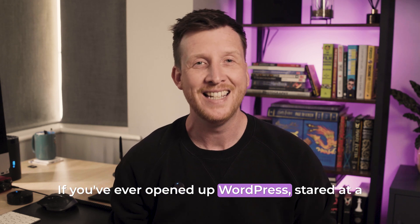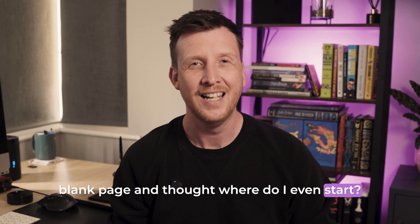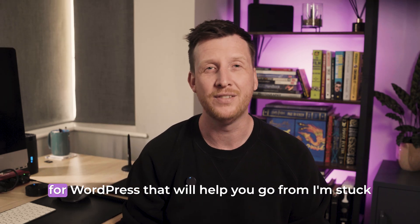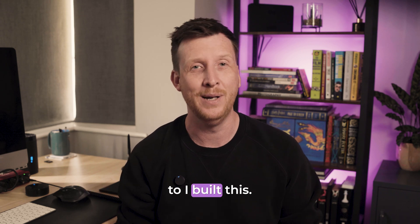If you've ever opened up WordPress, stared at a blank page and thought, where do I even start? This video is for you. Today I'm sharing the five best AI website builders for WordPress that will help you go from 'I'm stuck' to 'I built this.'